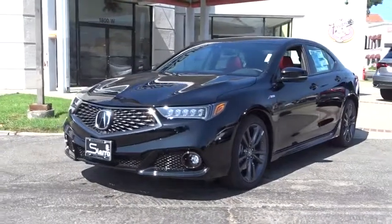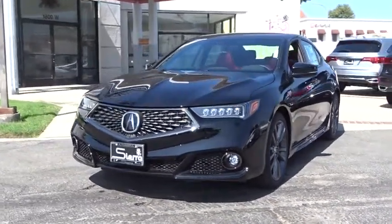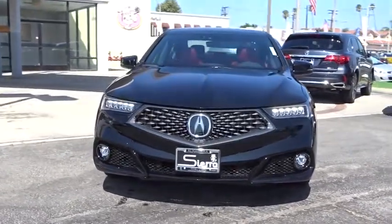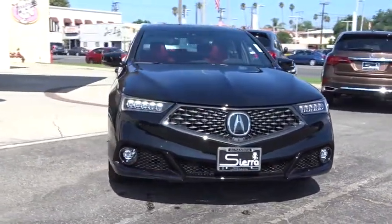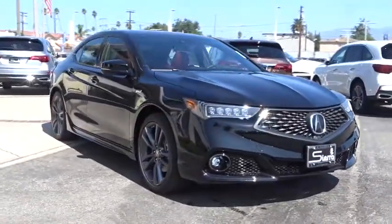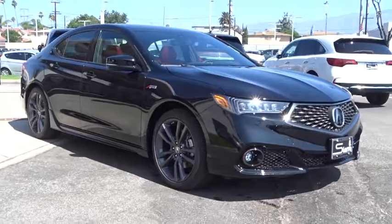2019 Acura TLX. The Acura TLX impresses drivers with its nimble handling, great fuel economy and long list of high-tech features. It comes with an extremely quiet interior, spacious front seats and smooth ride quality.